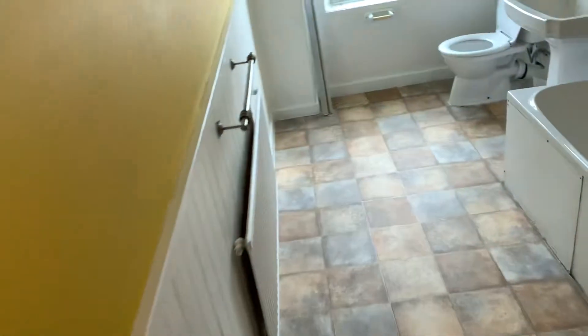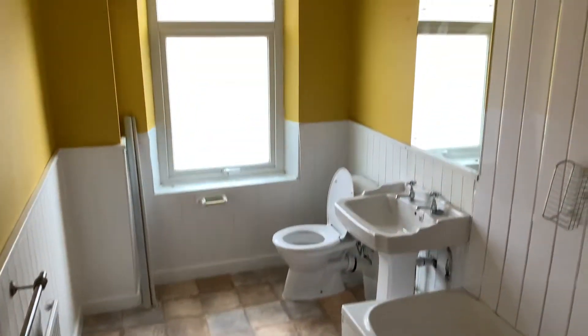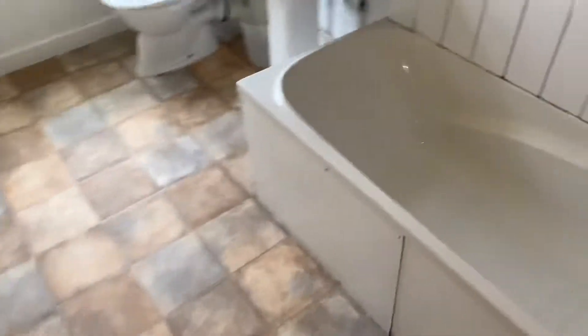A nice house. This is the bathroom — it's nice and bright with a nice sink.